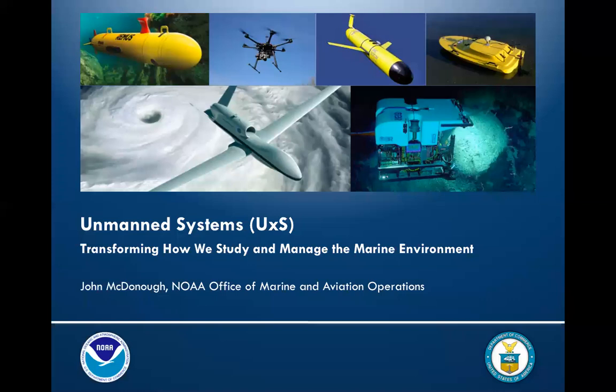With us today is John McDonough with NOAA's Office of Marine and Aviation Operations, who will be giving a presentation on unmanned systems — transforming how we study and manage the marine environment. Thanks to John for sharing this work. This is an hour-long webinar. We'll have presentations and then allow plenty of time for questions, so please use the chat or Q&A functions to provide your questions.